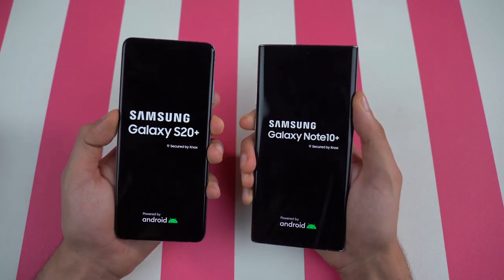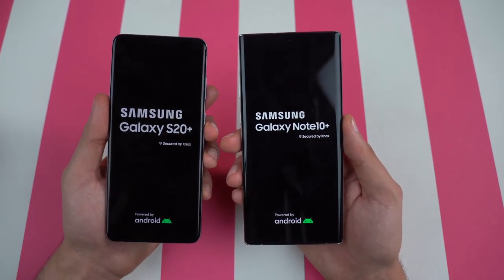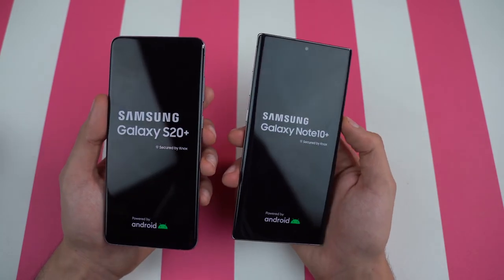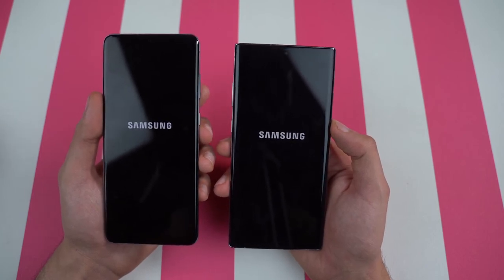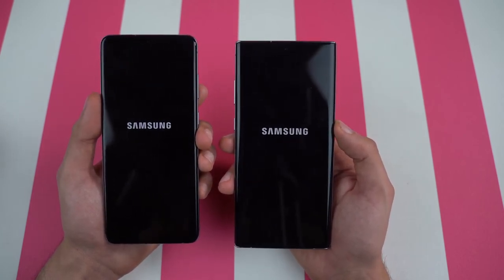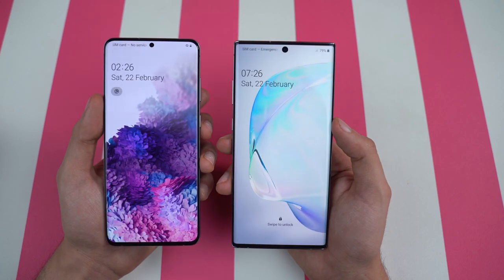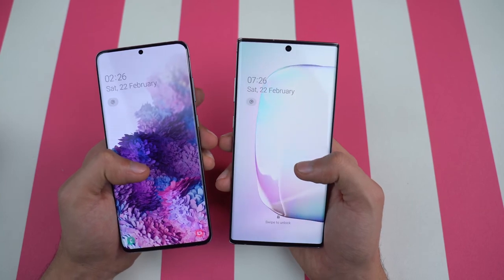The S20 Plus logo came up a bit quicker. I just noticed the difference of the button placement — you can see on the left versus on the right. Samsung will most likely place the buttons on the right on future flagship phones as well, which is where I prefer. Boot-up time was about the same on both phones — no difference whatsoever.